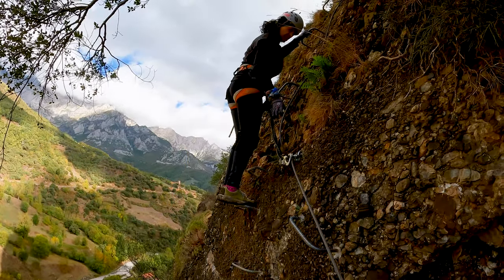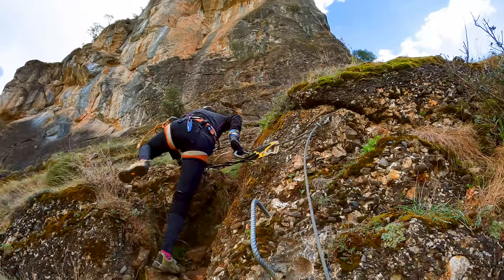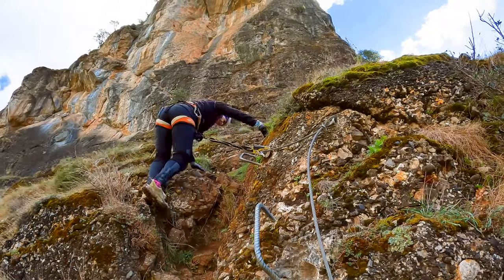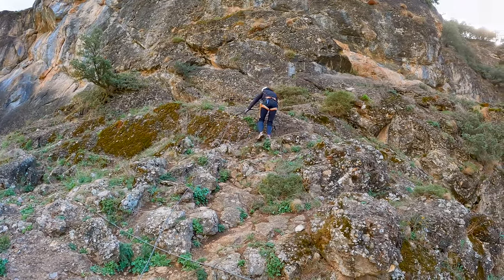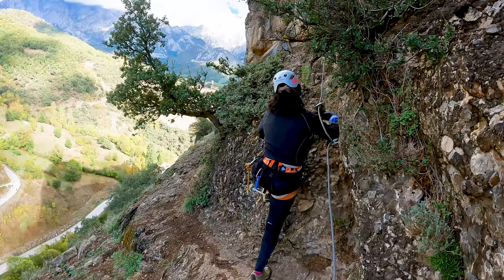Seguimos tomando altura. Nos cruzamos con el cable de vida del retorno de la ferrata. Si lo siguiéramos hacia la derecha, descenderíamos hasta el inicio.